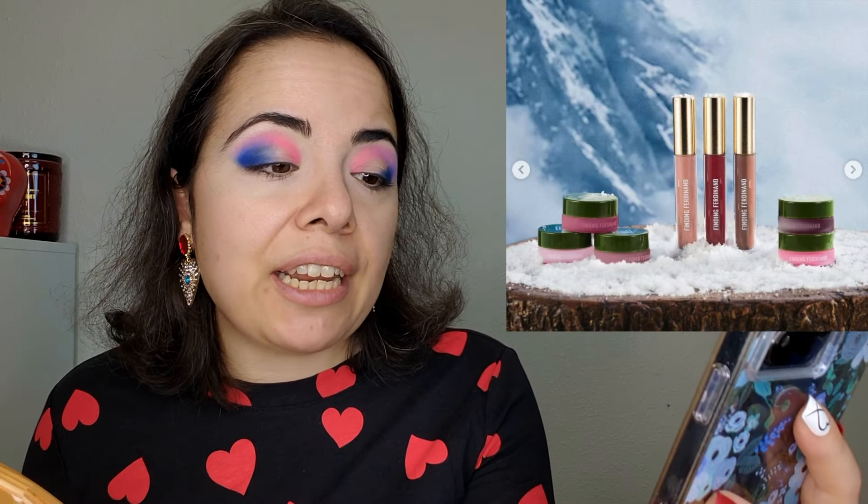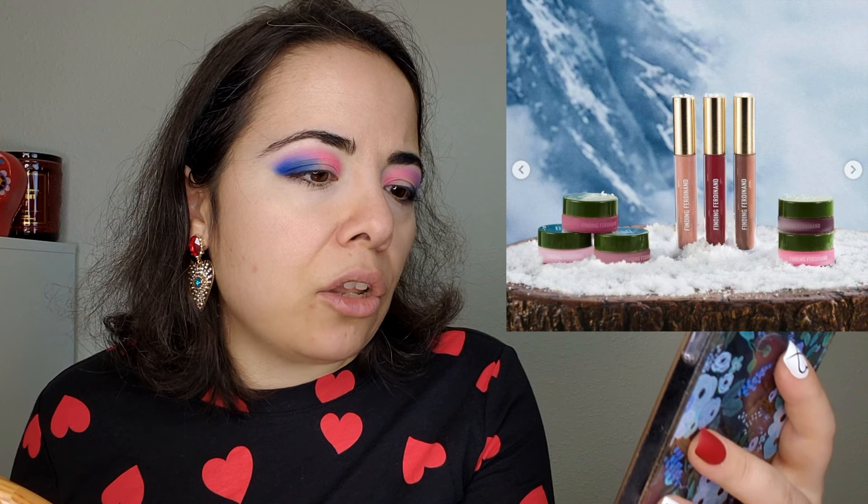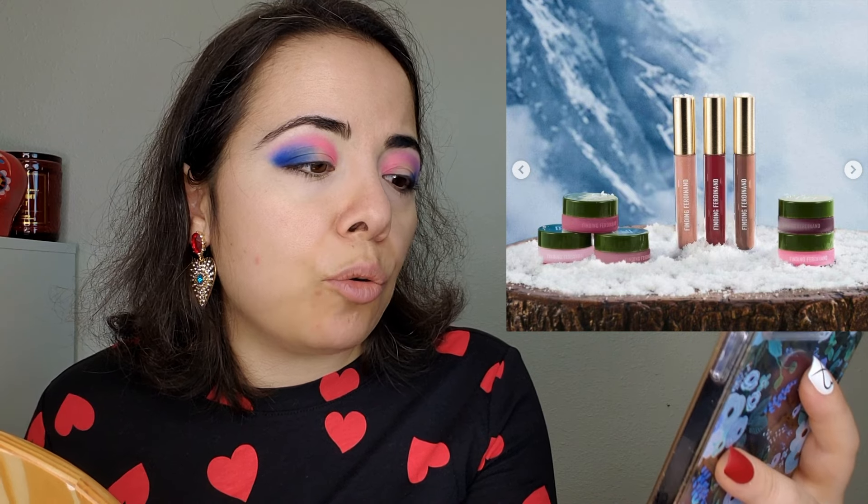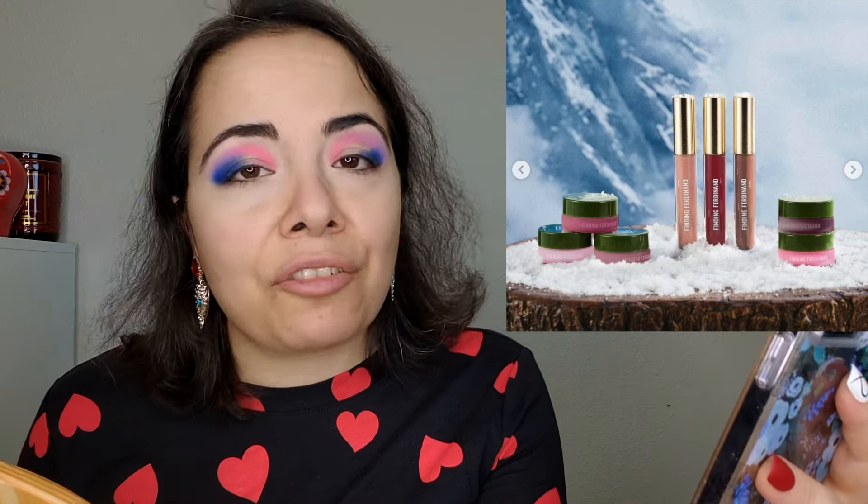This is a collaboration between Kackie Reviews Beauty and Finding Ferdinand. The collection includes three glosses with prices starting at $26, and blush adjusters and creamy blushes for $28 — I'm not sure if those are per item or for the package. Not for me because I have enough of all of these, but congratulations to Kackie — it's always exciting to see collabs.